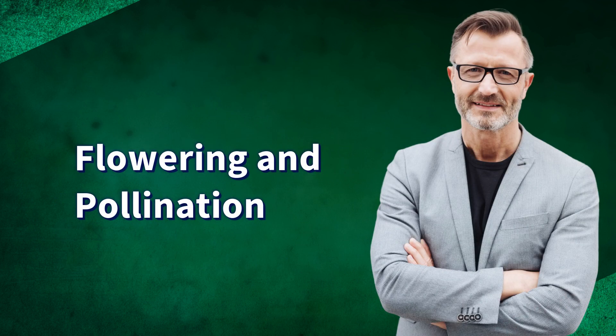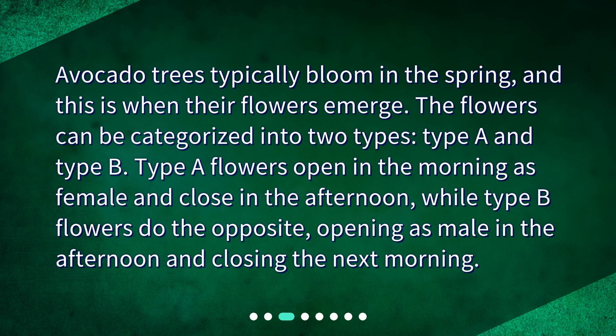Flowering and Pollination. Avocado trees typically bloom in the spring, and this is when their flowers emerge. The flowers can be categorized into two types: type A and type B. Type A flowers open in the morning as female and close in the afternoon, while type B flowers do the opposite, opening as male in the afternoon and closing the next morning.